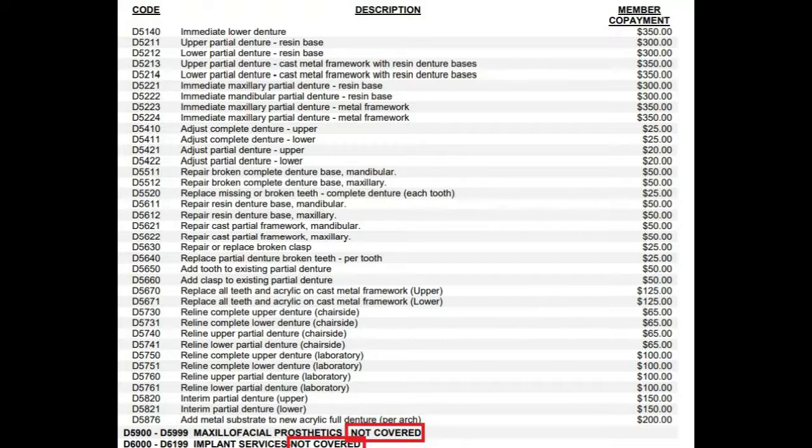The list may look confusing at first, but it goes in numerical order. All the codes have a D in front and then they're just listed from the smallest to the highest number.